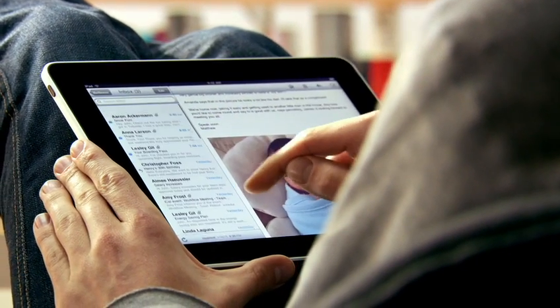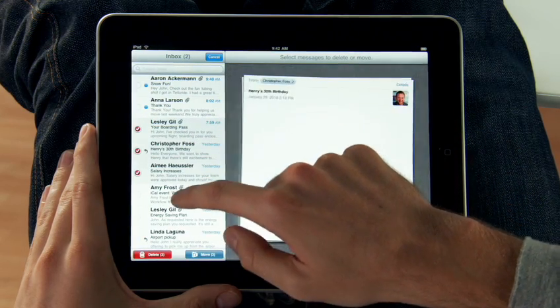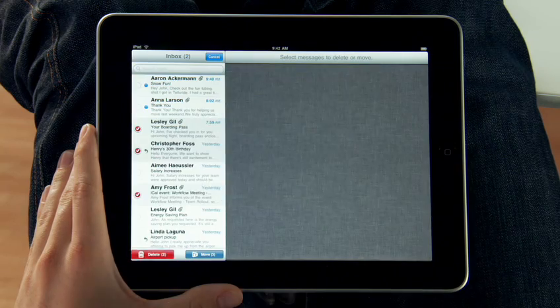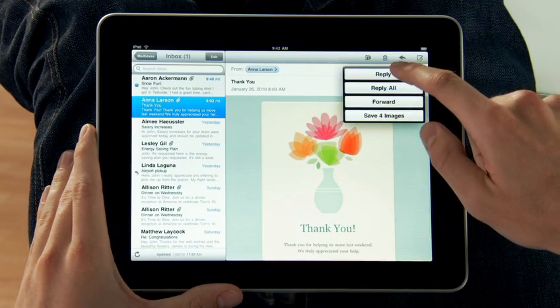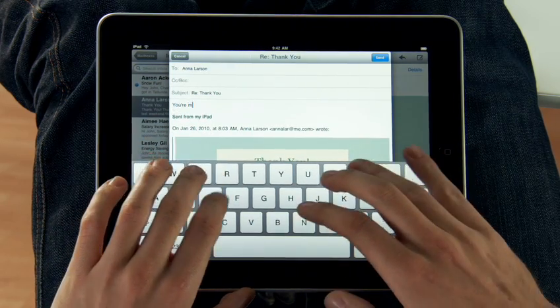iPad is a world-class email client that's incredibly fun, but very productive. You can go through huge quantities of email really quickly, and it's fun because you're doing it all with your hands. When you want to compose a new message, the keyboard automatically slides up from the bottom.